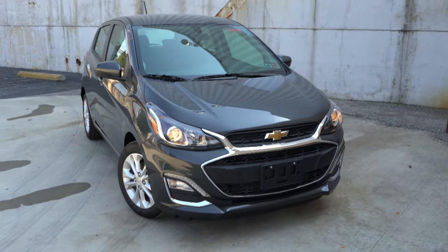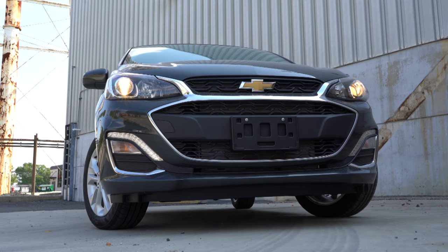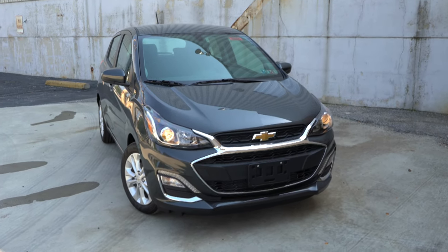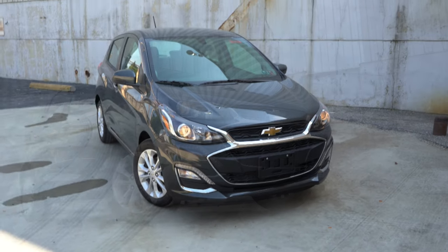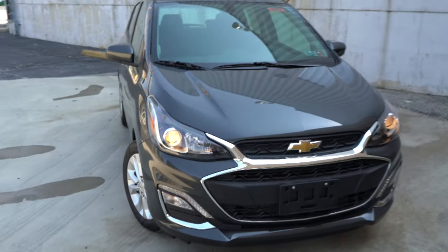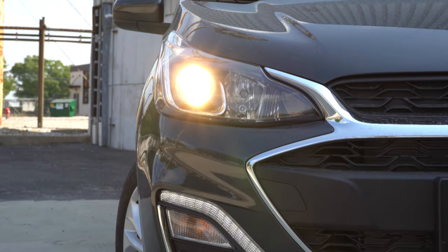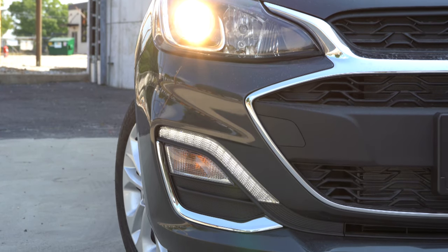Let's check out the exterior of the 2020 Chevy Spark. Up front, the grille will differ slightly depending on trim level. The Active trim level gives you a substantially different, crossover-type grille styling — kind of similar to the Nissan Kicks or the Hyundai Kona. Halogen headlights come standard on every trim level, and they include an automatic feature that turns them on when it gets dark. Just below that, you also have daytime running lights. Overall, a very nice-looking front end.